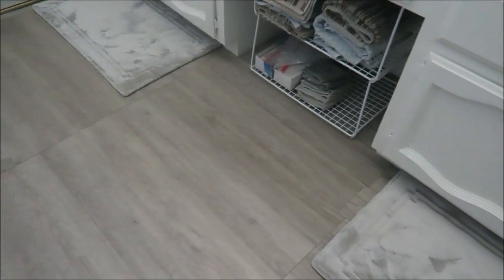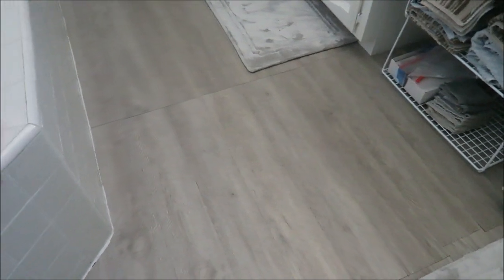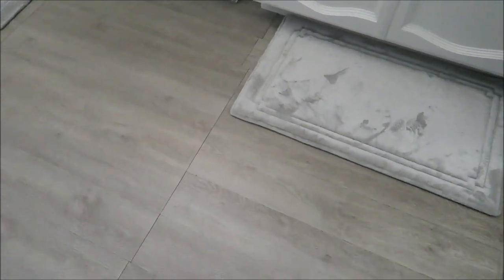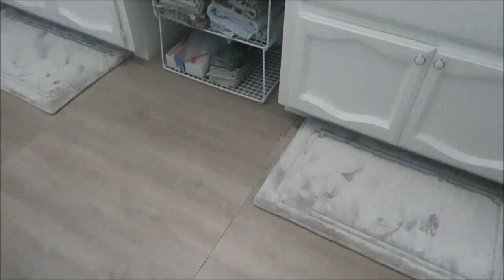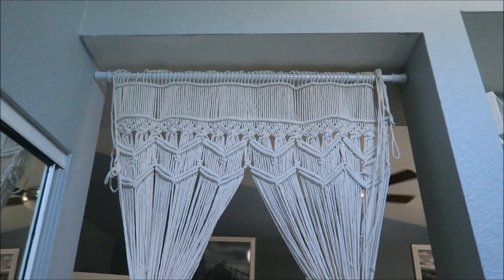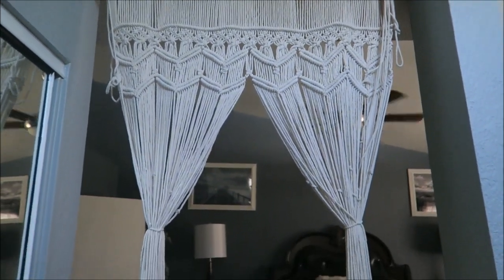Here's where the nightmare began — just kidding, I'm happy with the results, but in the beginning I wasn't so sure. And the other side of the macrame wall hanging — I just love it.